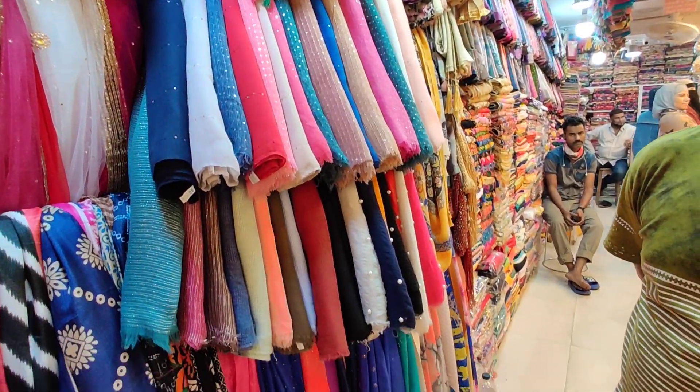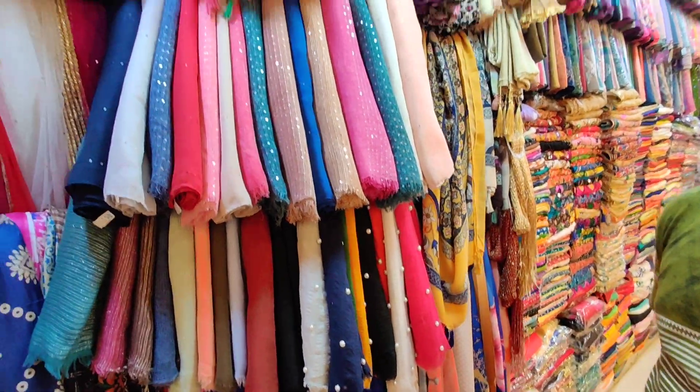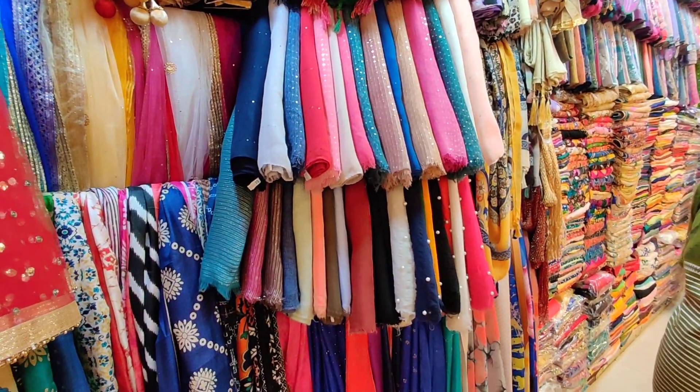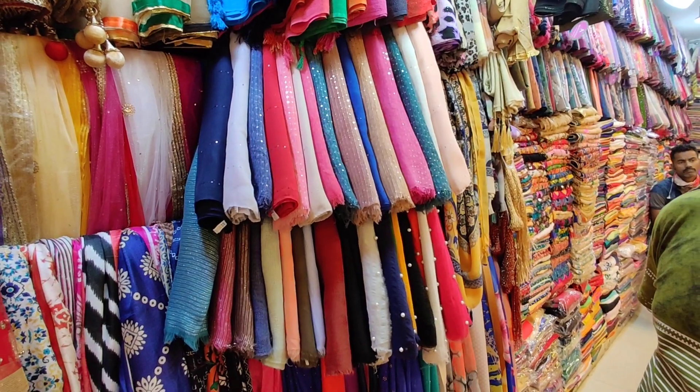Today we have seen the regular hijab. We can go outside and see the hijab. We have a collection. We have seen the video in our shop.